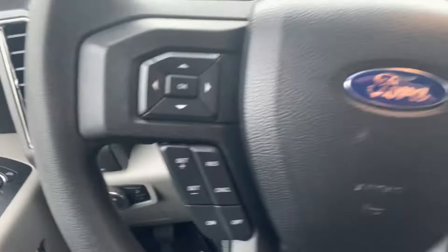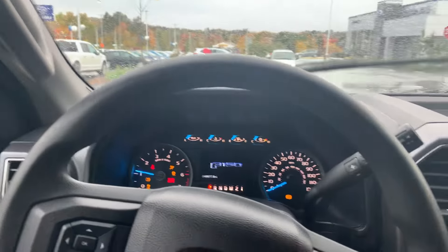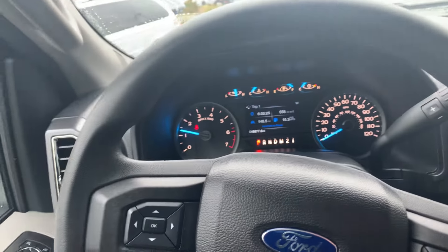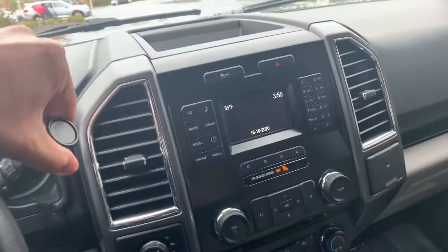We're going to start this up — look at how beautiful this is, doesn't even sound like it's running right now. Nice and gorgeous. Check out this crystal clear backup camera.